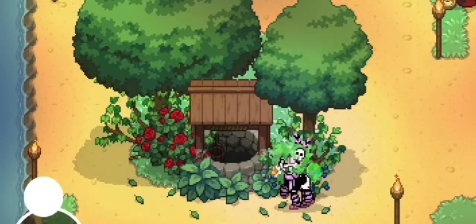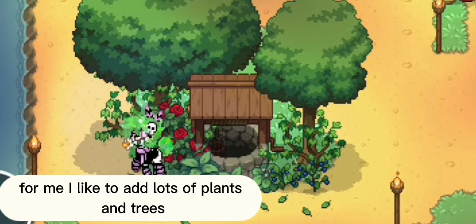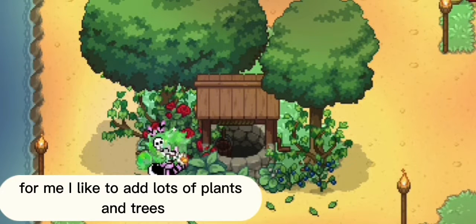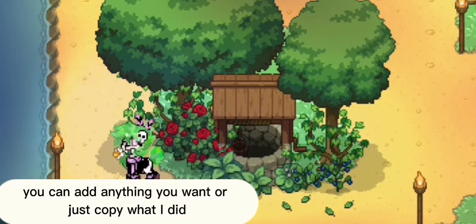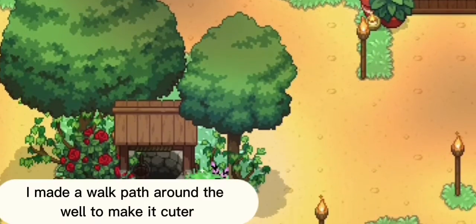Second, we got the well. I think this is a cute idea for any kind of roleplay. I like to add lots of plants and trees. You can add anything you want or just copy what I did. I made a walk path around the well to make it cuter.